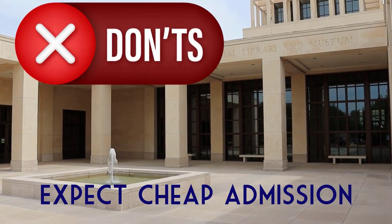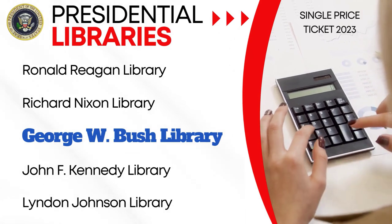Don't expect admission to be cheap. An adult ticket at the George W. Bush Library is almost double what some other presidential museums charge — it's in the upper tier of pricing, right up there with Reagan's and Nixon's. Group discounts are available; active duty military are free; there are discounts for veterans, senior citizens, and children. But don't let the price stop you from going — it's worth the experience. Figure it into your budget, check the prices before you go, and I think it's worth every bit of what you'll pay.